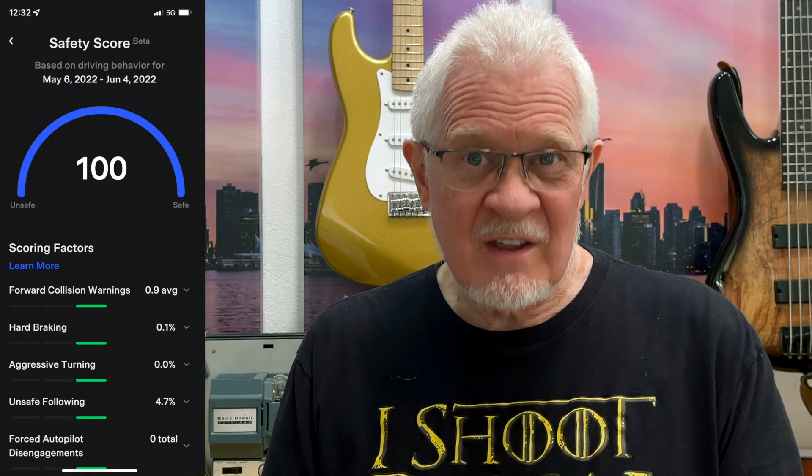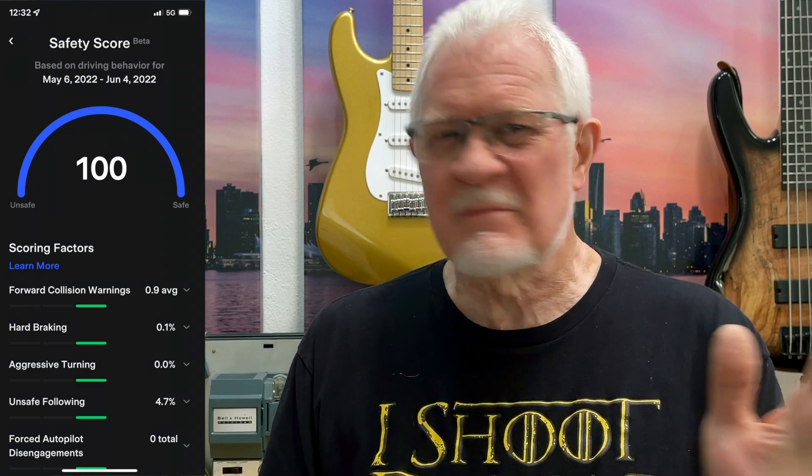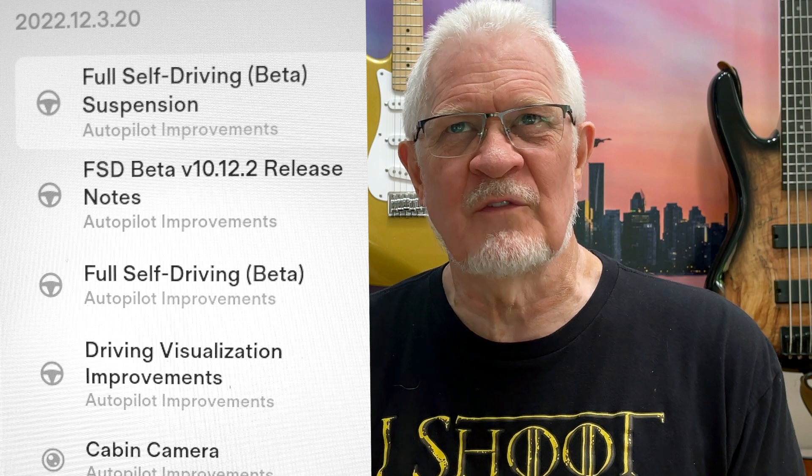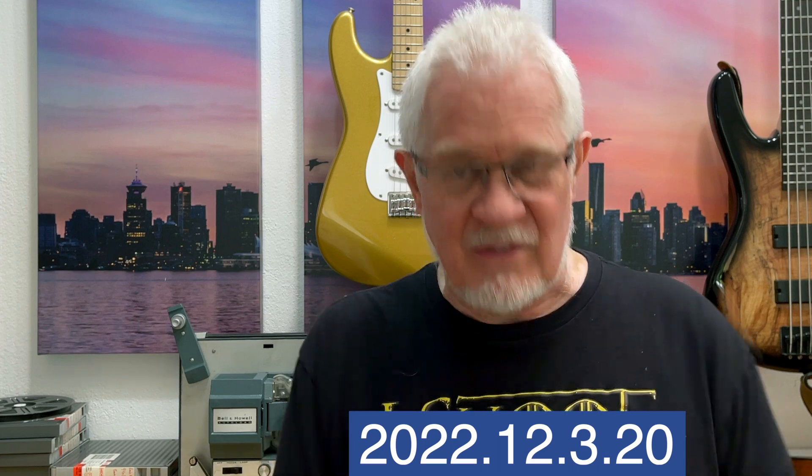Well, it finally happened. A Friday night — Friday afternoon, to be precise — my safety score beta reached 100 after almost a month of being on 99. And that night, the notification came through that there was a software update waiting for me. When I downloaded it, it was the full self-driving beta that I have been waiting for — version 2022.12.3.20.